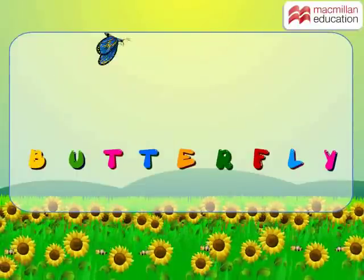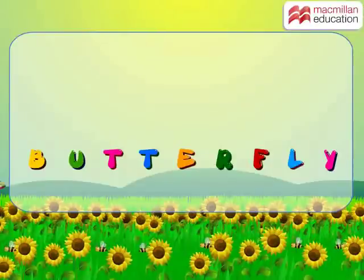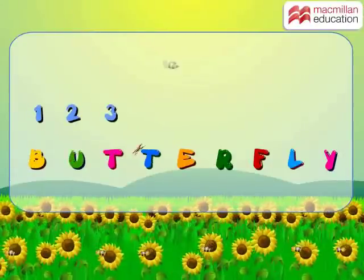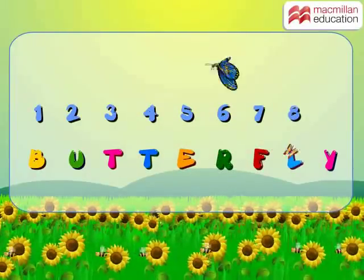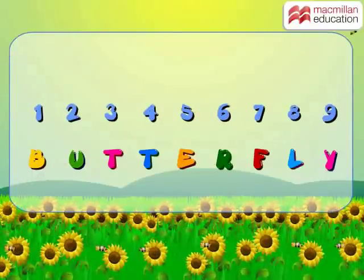Can you tell me how many letters are there in the word butterfly? Let's count them: 1, 2, 3, 4, 5, 6, 7, 8 and 9. Well, there are nine letters in total.